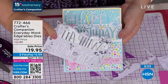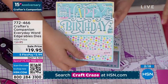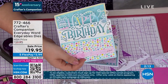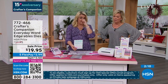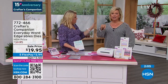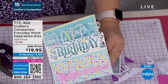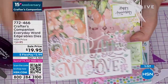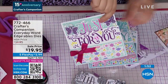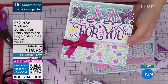Each one of the dies is $14.95 normally — so this should be $45. HSN's special price is $37.95, but how about $19.95? On Five Flex, so it's about $3.99 to get them on their way to you. And by now you've gotten to that $75 threshold, so enjoy free shipping on the rest of everything in your basket for the rest of the day up until midnight. Item 772-466.